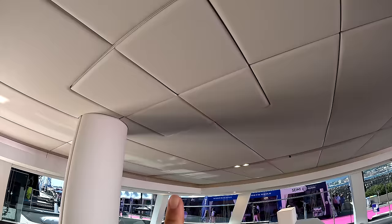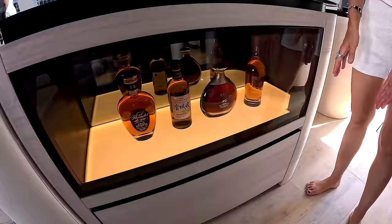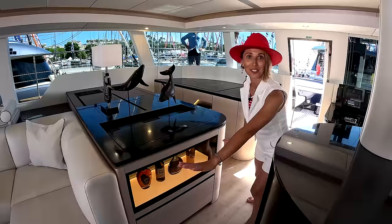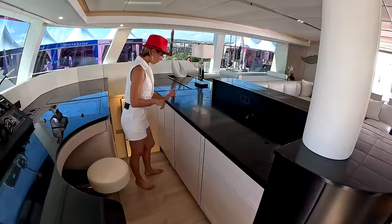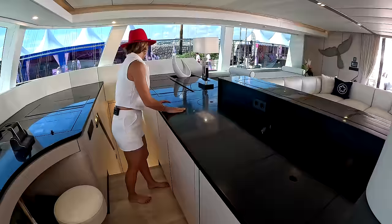The projector screen is actually right in the ceiling — it comes down electrically and you can start your movie night. I'm at the bar. That is a beautiful display — it opens up like this. Then on this side we have our bar set up. I like how they built this in. We have a sink, an ice maker, a fridge, and a trash bin built right in — must-have trash. That is convenient. Then we still have some more storage going forward.